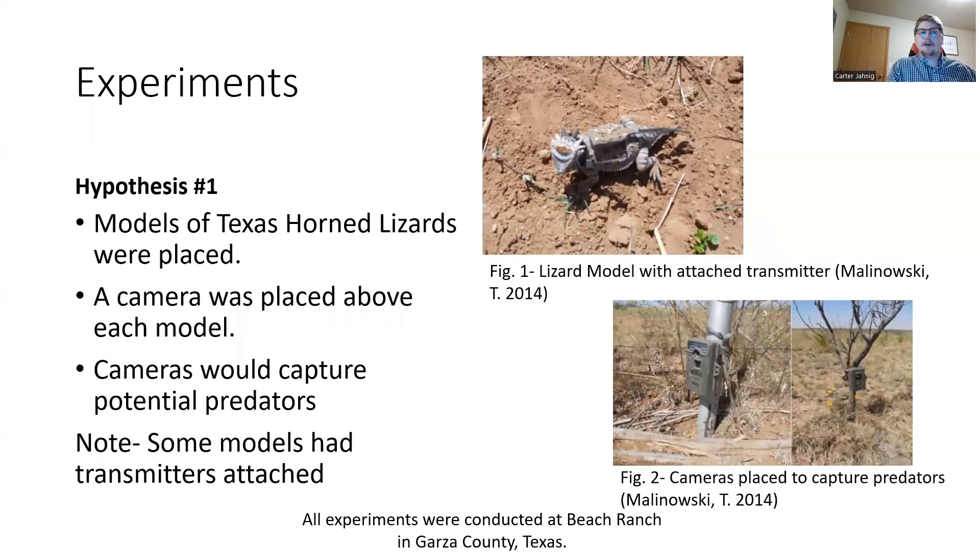For hypothesis one, models of the Texas horned lizard were placed around natural habitat with a motion camera placed above them to capture any potential predators. All setups were established at Beach Ranch in Garza County, Texas. Some models had transmitters attached, as seen in figure one, and figure two shows the motion cameras placed above the models to capture these predators.